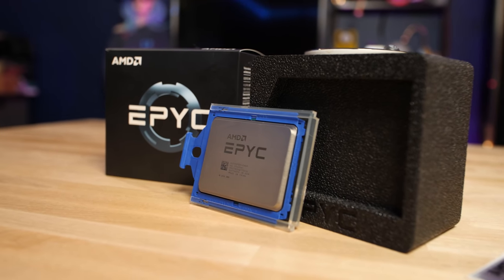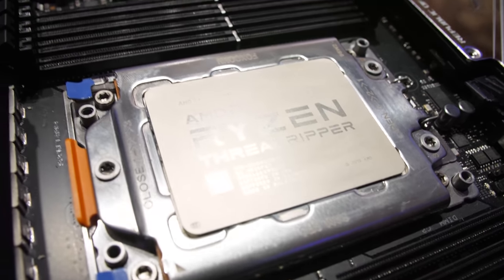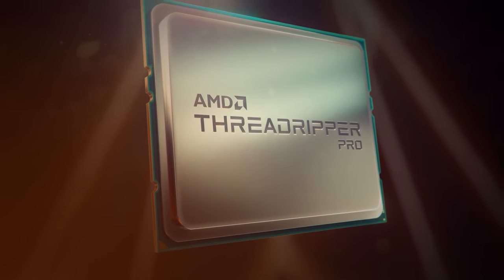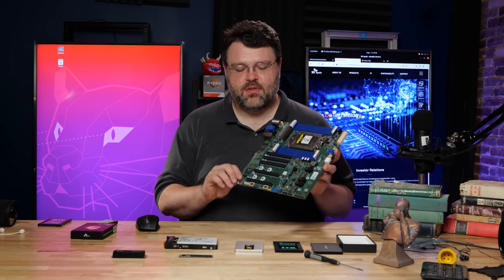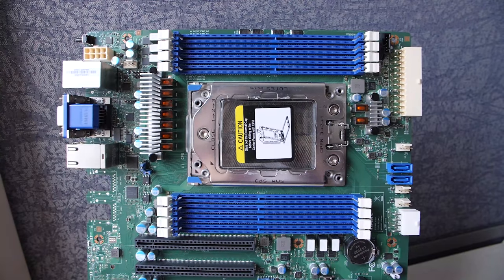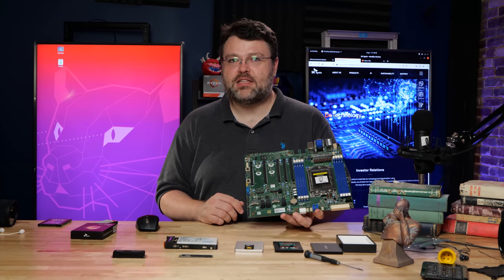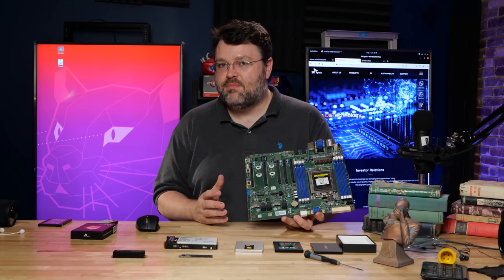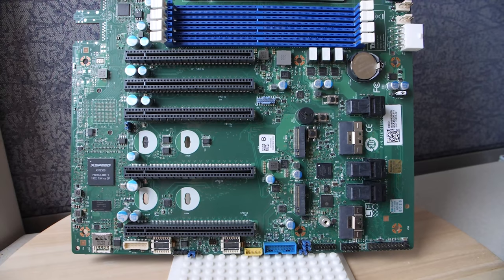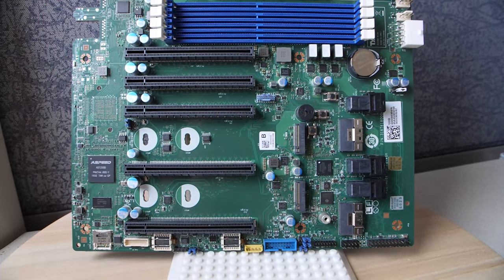EPYC offers 128 PCIe lanes and four terabytes of memory support. Threadripper gives you 256 gigs of memory support, and Threadripper Pro is AMD partnering with Lenovo. This EPYC motherboard has only eight DIMMs — one per channel like Threadripper Pro — limiting it to one terabyte of memory. But you can still get all 128 PCIe lanes: a combination of 5x16 PCIe expansion slots, two NVMe slots PCIe x4, three U.2 PCIe x4, and two OCuLink PCIe x8 interfaces.